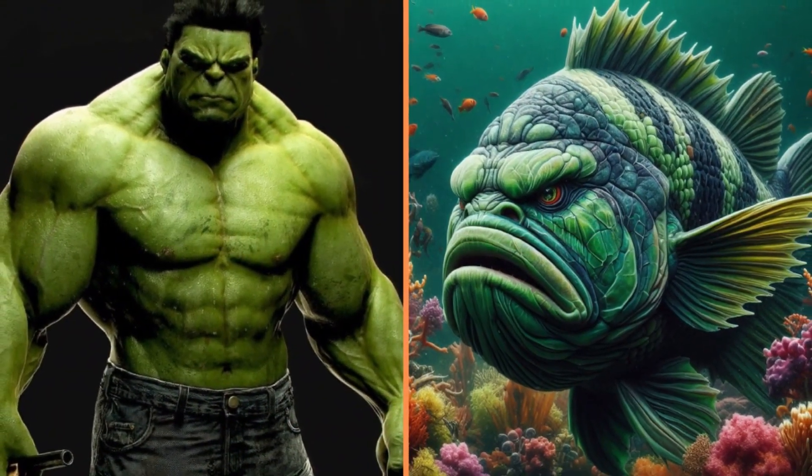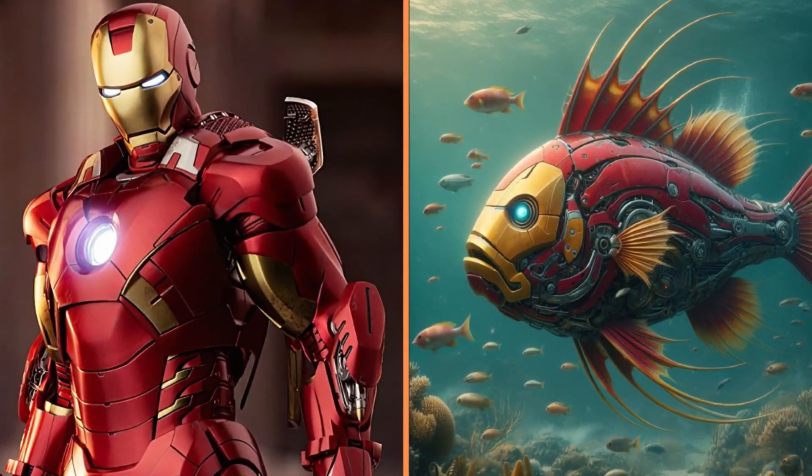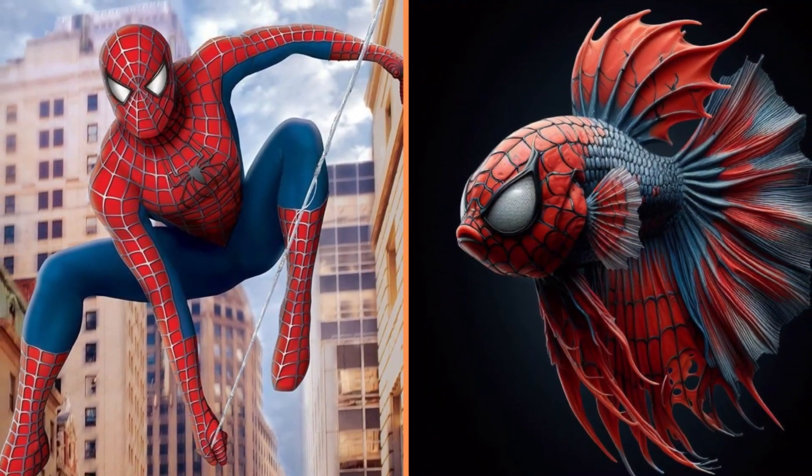Look how big and tough the Hulk has become. And that's the Iron Fish with the sharp spikes — Iron Man. Here we see Spider-Man transformed into a small fighting fish.